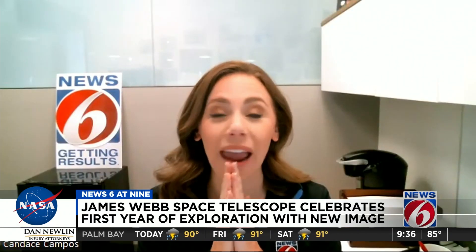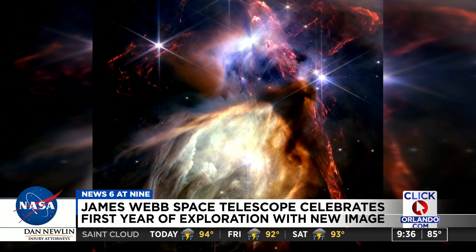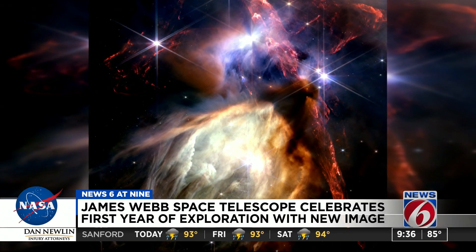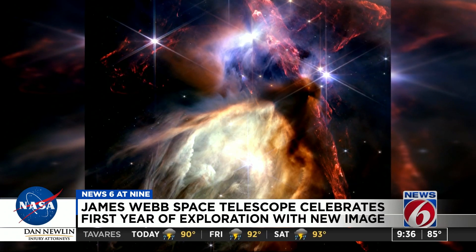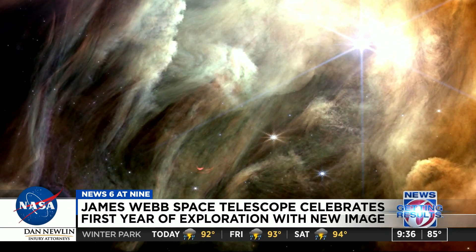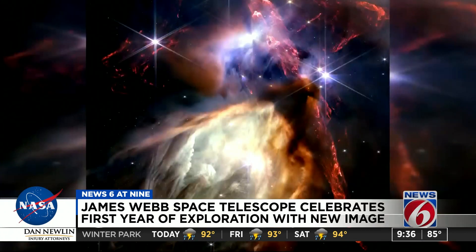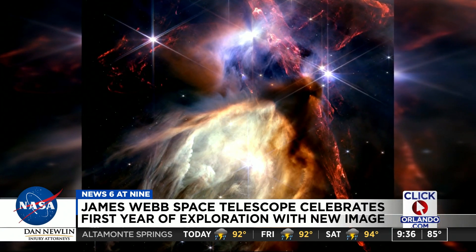So this anniversary image — I'm going to pop this image up on the screen — what are we even looking at? This is a stellar nursery. This is a place in space that's filled with cosmic dust where baby stars are being born. You can see evidence of that in the lower part of the image. You see a bright star and how it's sort of carved out the space around it with its vast stellar winds and radiation that's blasting off of these newborn stars. Images like this give us a new view of this process of how stars are born.